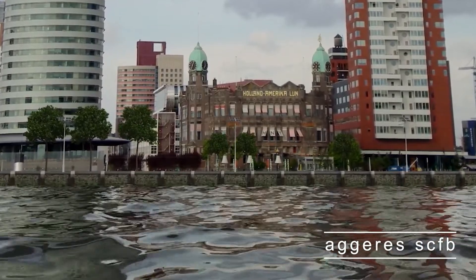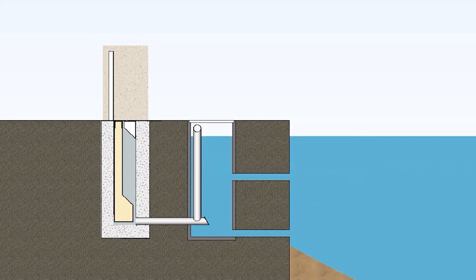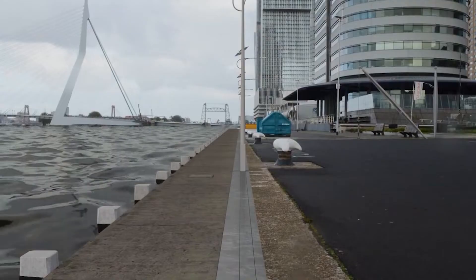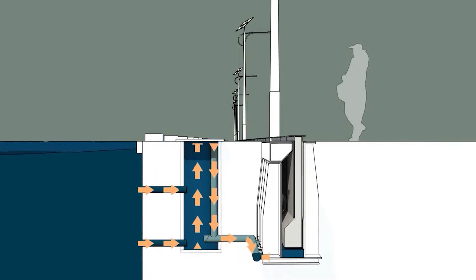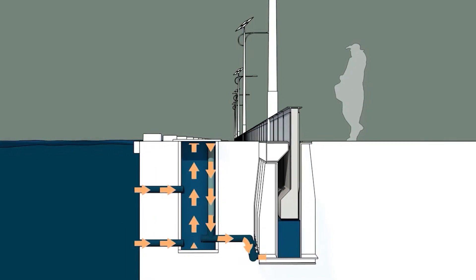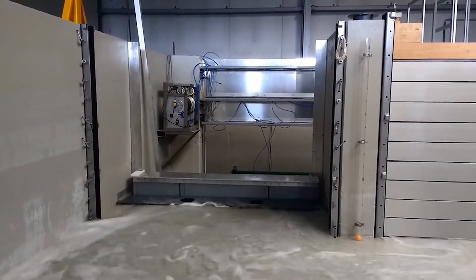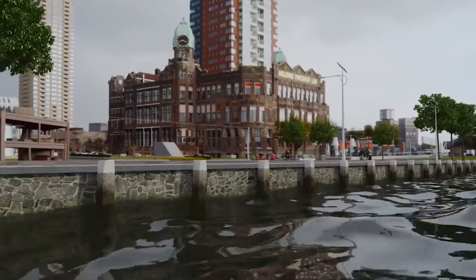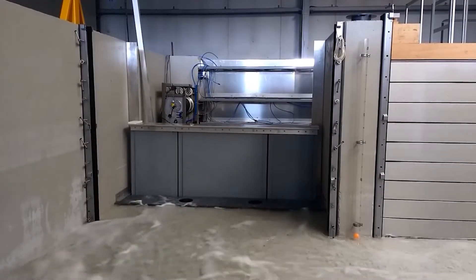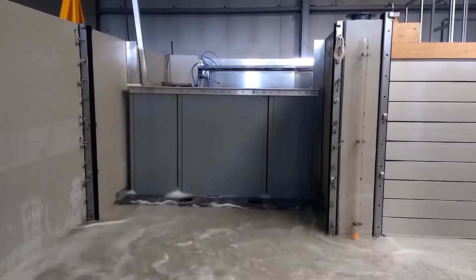AGERS SCFB. A Belgian corporation has developed a universal method to safeguard people in metropolitan areas from calamities. The acronym SCFB refers to a self-closing flood barrier. When the water level rises to a dangerous level, the pressure created triggers the protective mechanism, which extends out of the ground totally automatically, offering an extra half meter of safety. When the barrier is not in use, it conceals underground and does not impede the road, requiring no energy or human interaction to work effectively. With minor maintenance, this device may be utilized for 50 years.